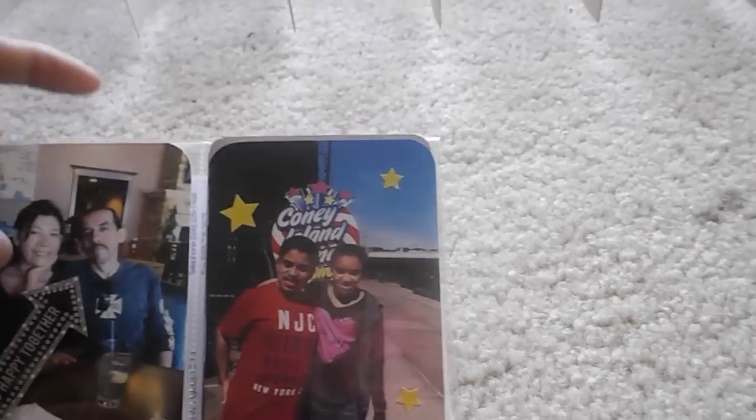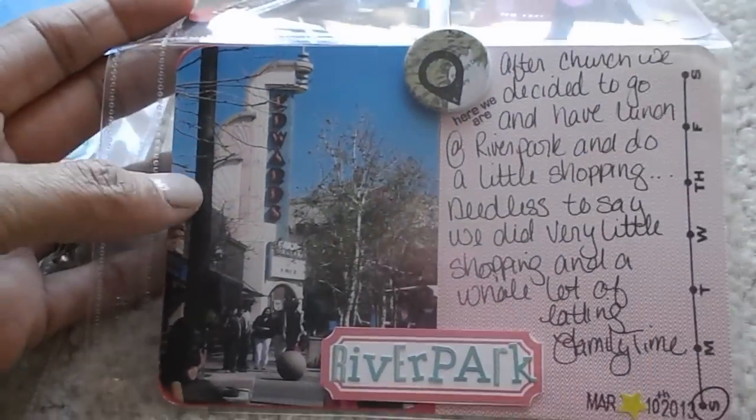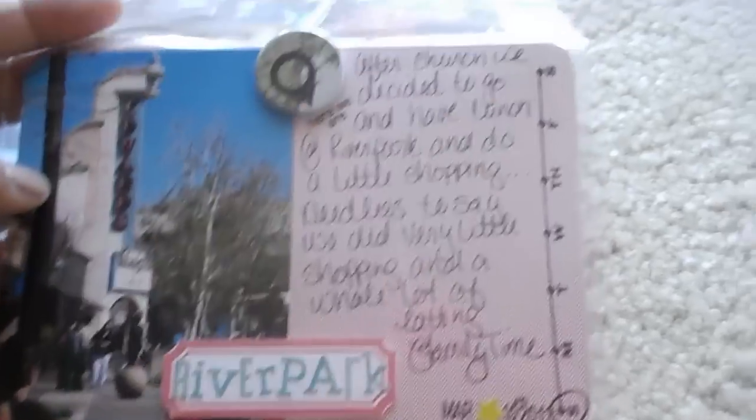My son and daughter — we were at the candy store, it says Coney Island's candy, so we went and got some candy in there. These little stars were from the very first kit in January. This 'love' was on this side and it came in Project Life this month, but I covered it up and took a picture of where we were, which was River Park.